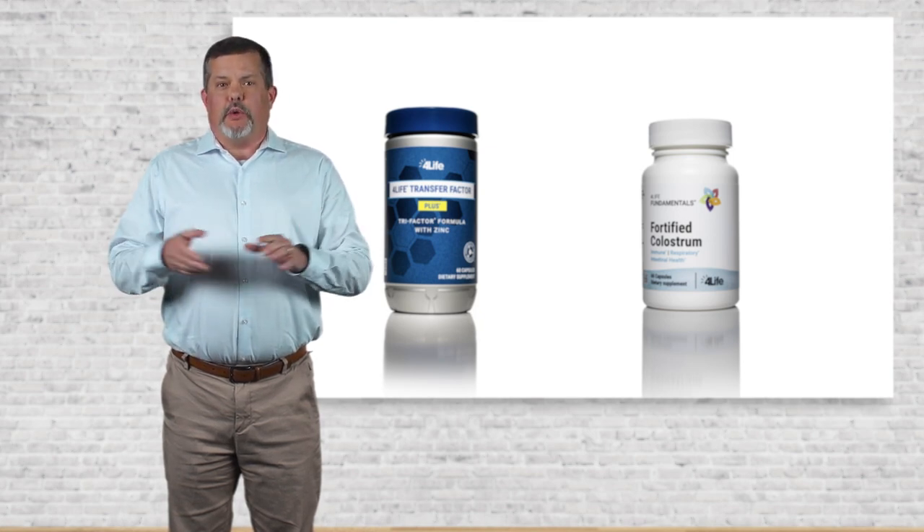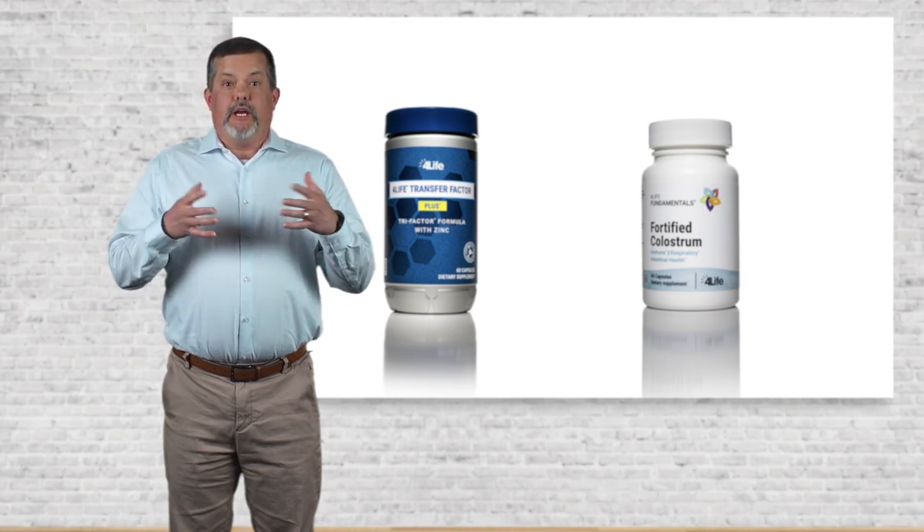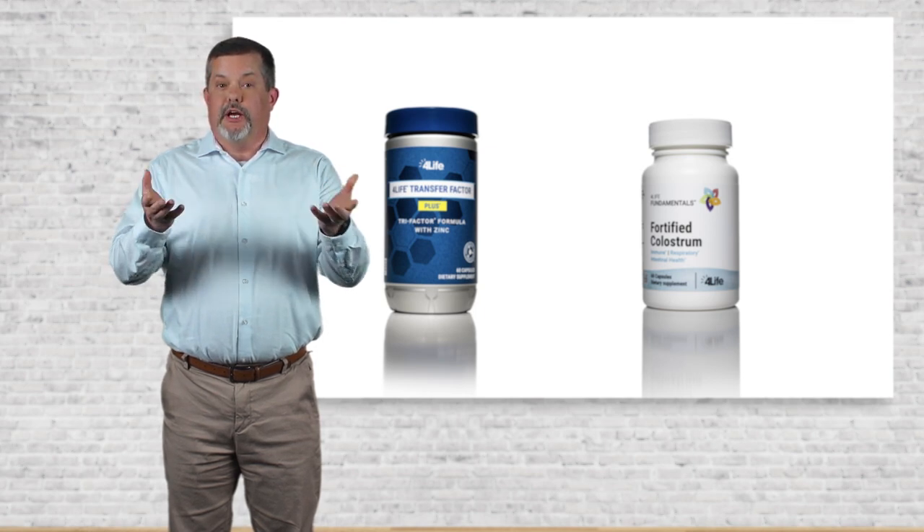It was a real pleasure creating this formula and watching this product come to life. Here's some footage of our very first batch of Fortified Colostrum coming off the production line.